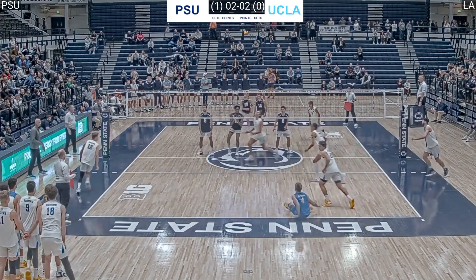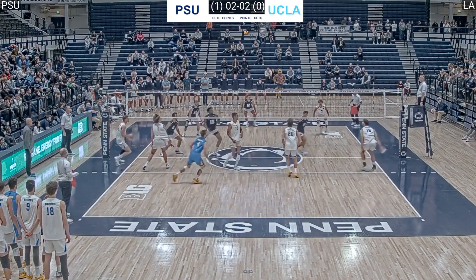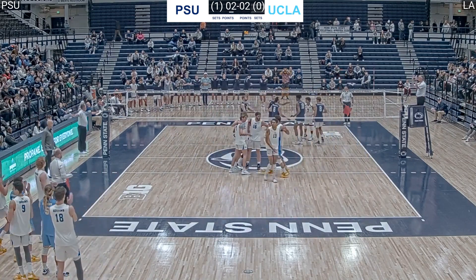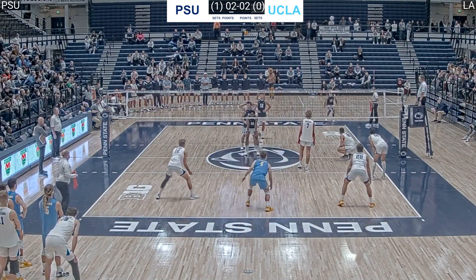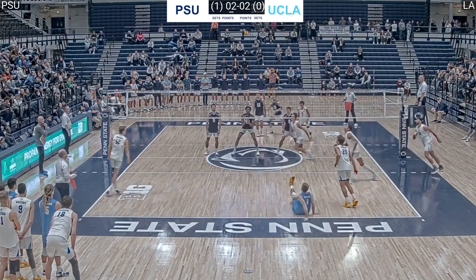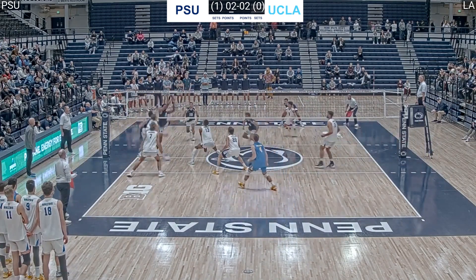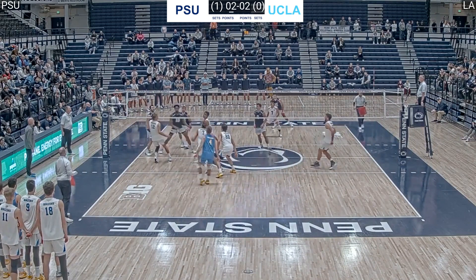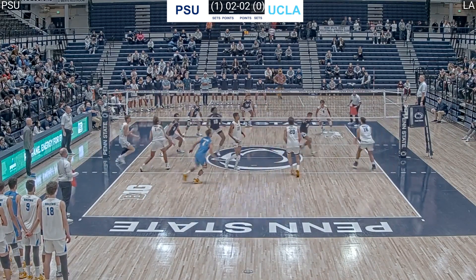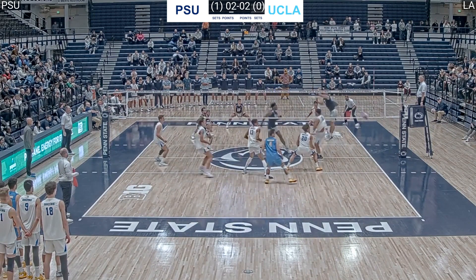That ball was not passed well. UCLA tips it, it's blocked. UCLA covers, blocked again, but it's a tool point — UCLA. Let's replay. Great jump serve by Cal Fisher. Troy Gooch one-passes, the only option is the outside — Alex Knight. The low set is tipped into the block and UCLA gets another attempt. This time it's Ido on the right side and he scores his fifth kill of the match by tooling Michael Cole. That was fortunate for Ido David as Cole's block was well set.